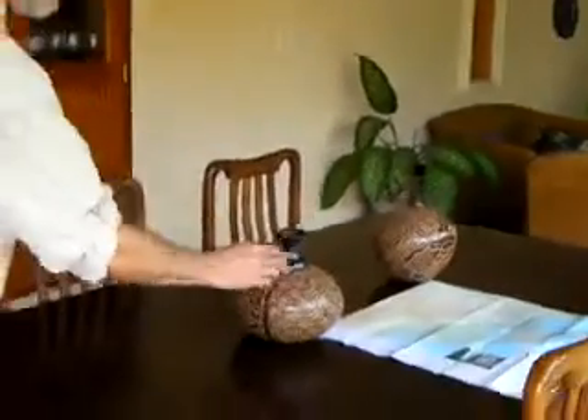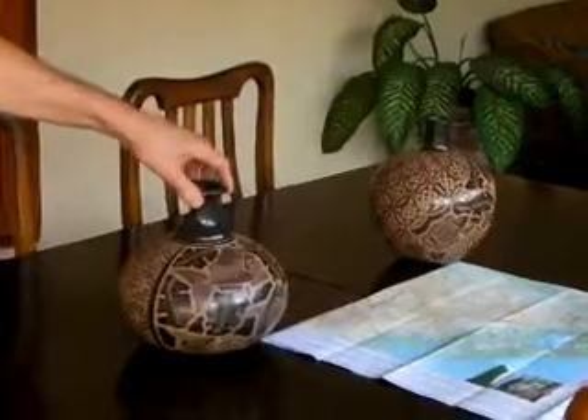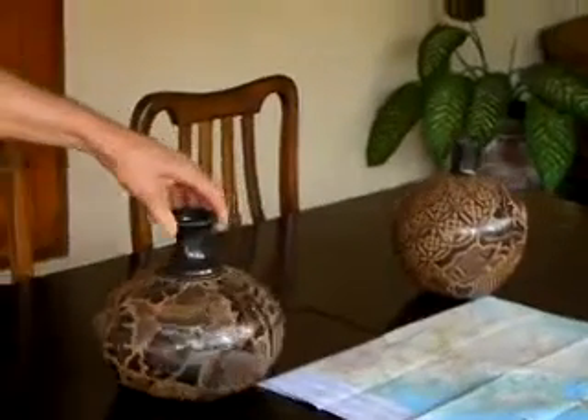Beautiful dining area. Three fantastic pieces that we just bought yesterday of San Juan de Oriente's pottery. Don't even show — maybe on the map here since we got it out.